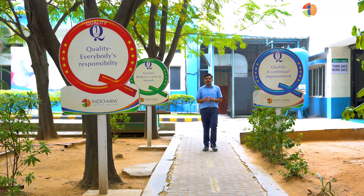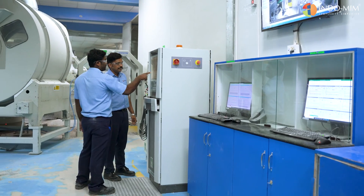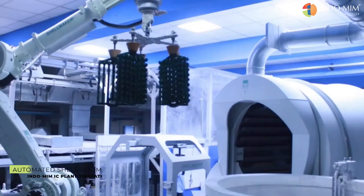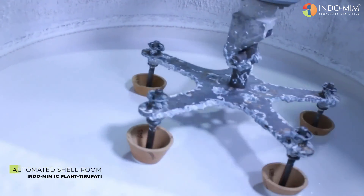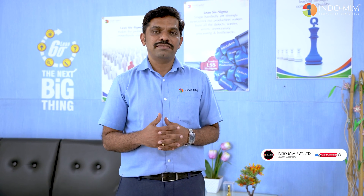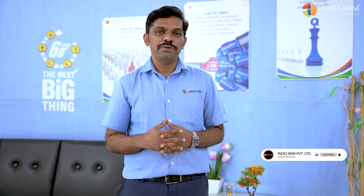Quality products have always been the goal of Indomim, and with respect to this we have established the processes — our equipment and raw materials are all supportive to this. With a rich background of industrial experience, Indomim has evolved to be a very reliable and consistent supplier for most of our customers across the globe. Do consider Indomim for all your casting requirements.